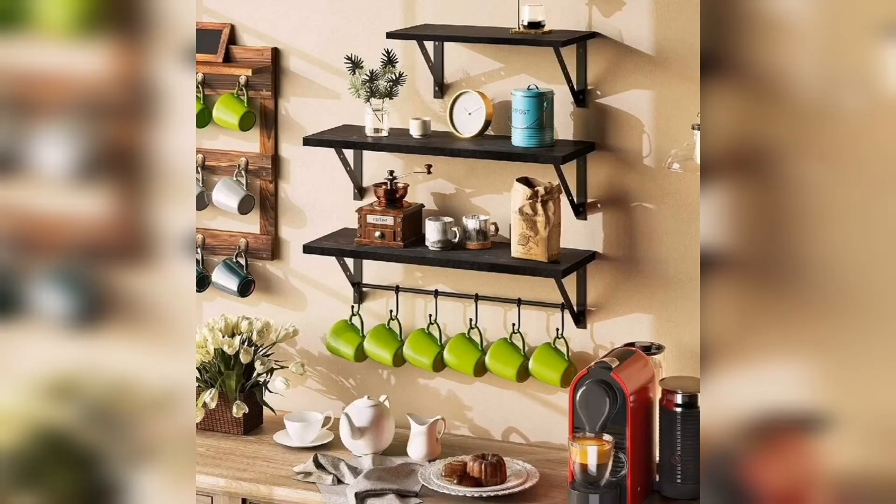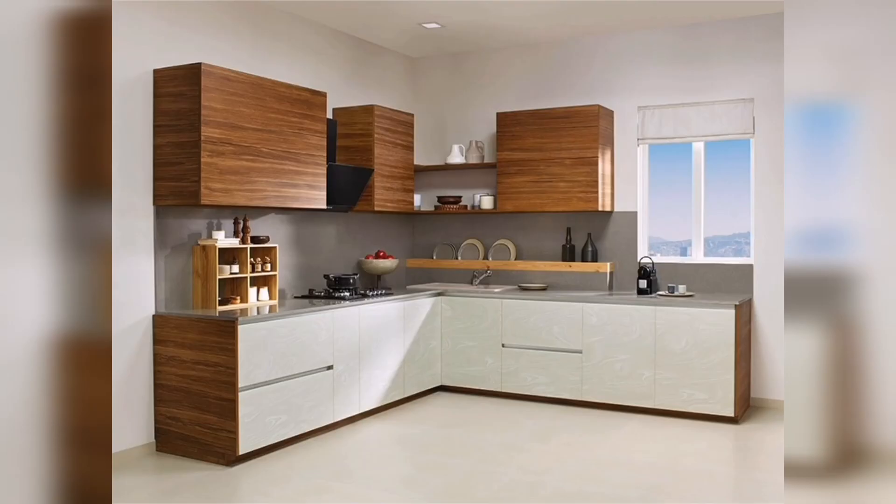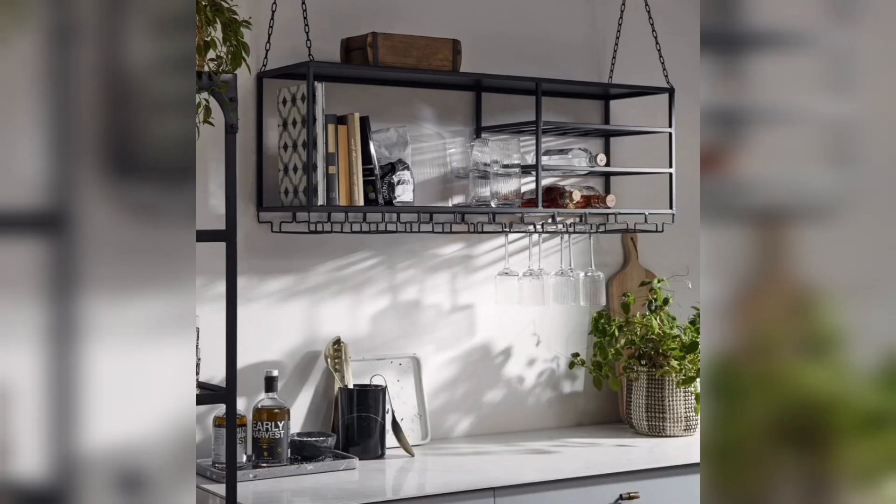Kitchen shelves are a great way to add storage space to your kitchen. They don't take up much space and they can add a whole new dimension to the area. With so many different styles, colors, and materials to choose from, it can be hard to decide which type of shelf you want.